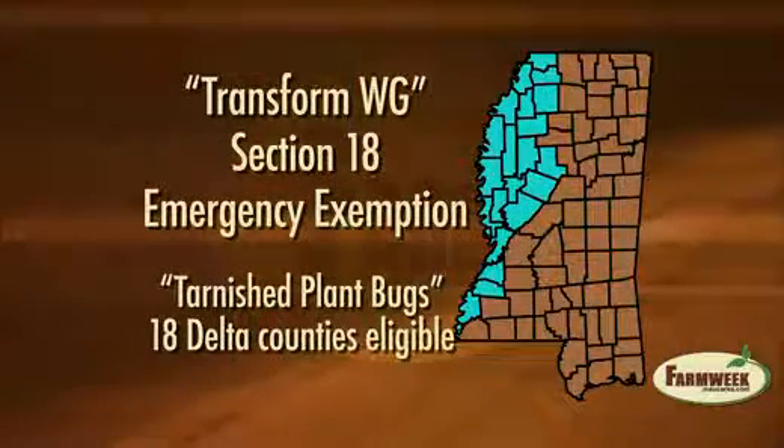Farmers located in the Mississippi Delta can use Transform WG, made by Dow AgroSciences, on tarnished plant bugs. 18 counties are eligible. This exemption also applies to certain counties in Arkansas, Louisiana, and Tennessee.